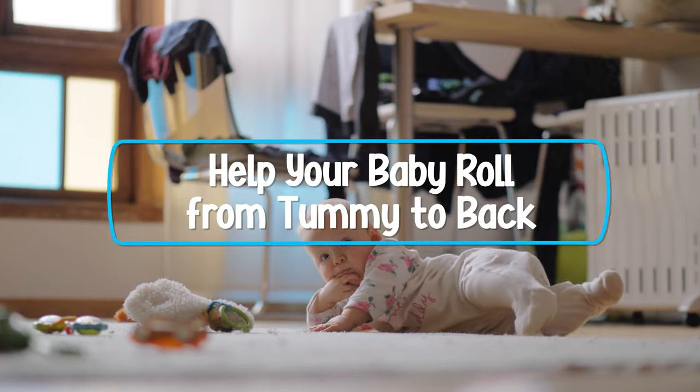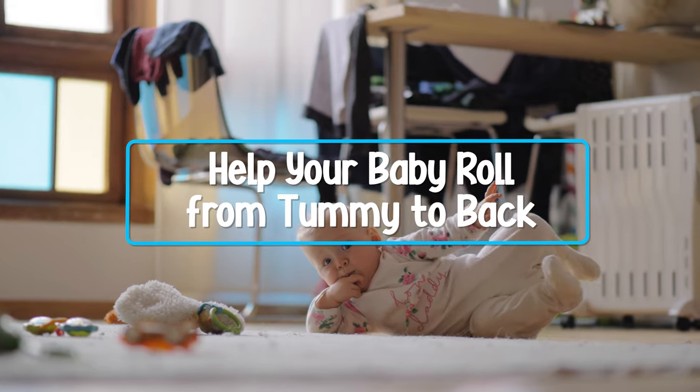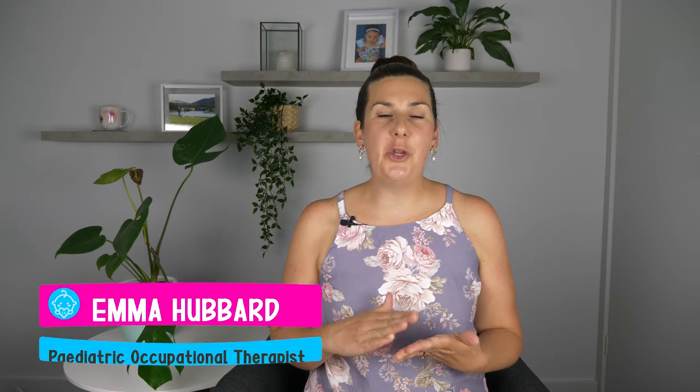As an occupational therapist, parents often ask me what they can do to help their baby learn to roll from their tummy onto their back. After watching this video, you are going to know what age babies typically start rolling from their tummy onto their back, and most importantly, five key tips that are going to help your baby learn to roll over.